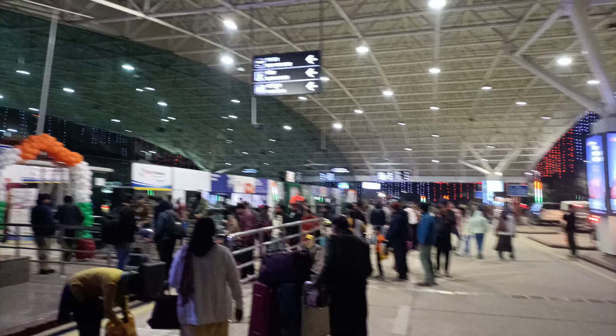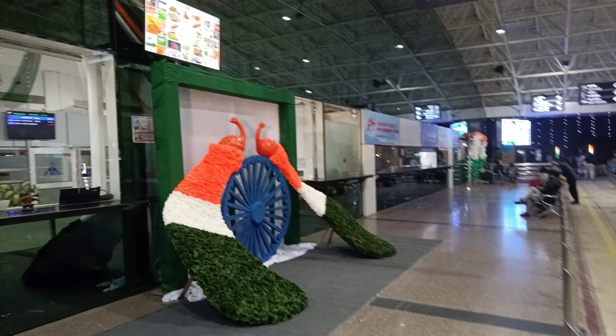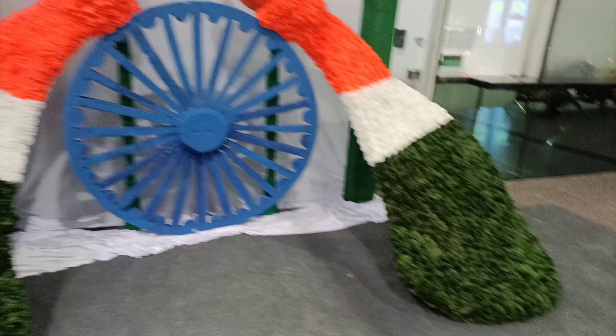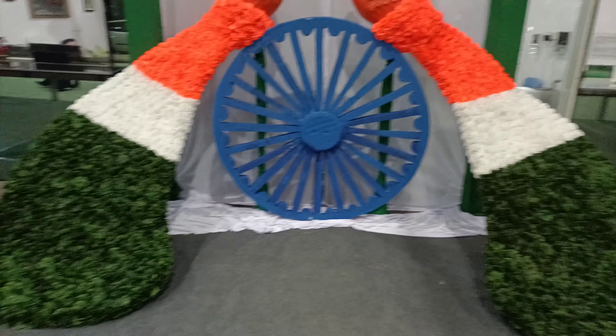You can see the departure area is also decorated with tricolor balloons. Here I'll show you the chariot wheel — the Ashoka Chakra, which is also in our national flag — displayed at the airport. It is adding charm to the whole decoration at this airport.